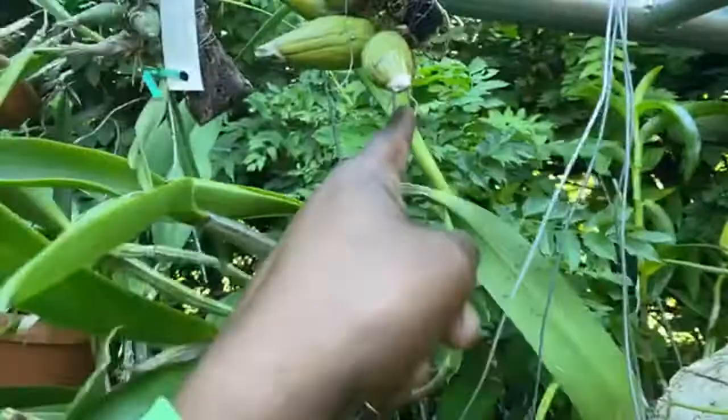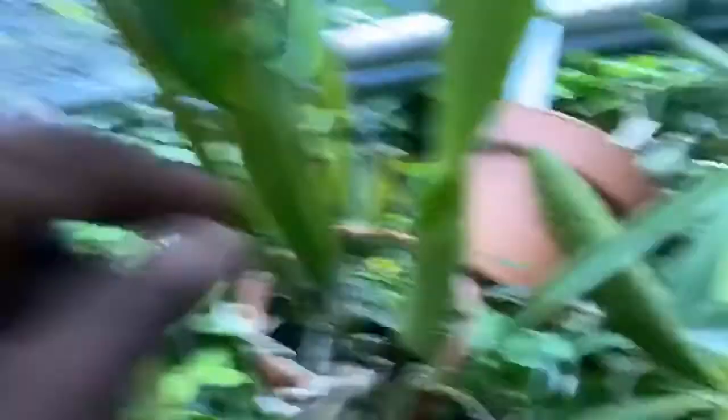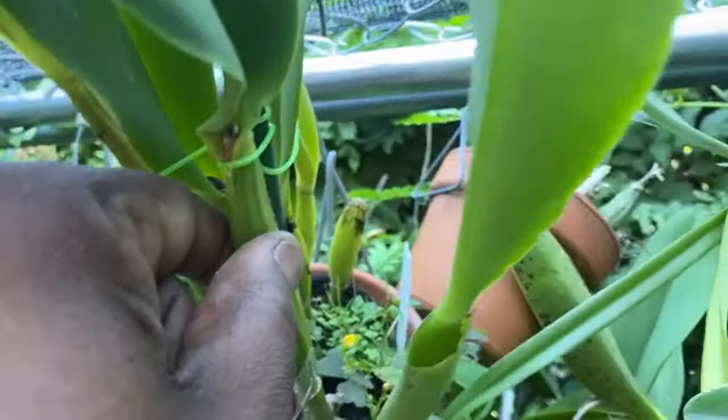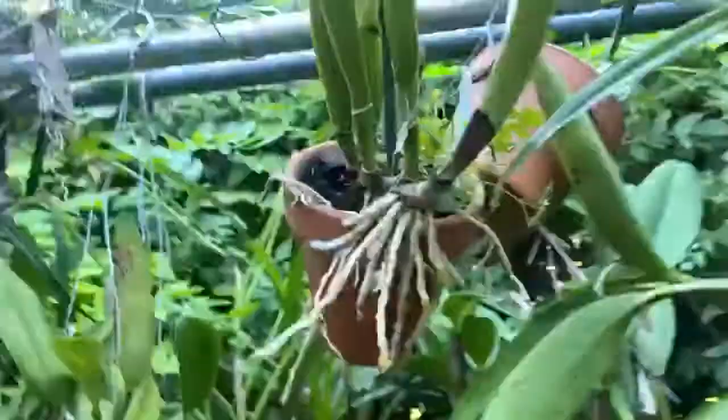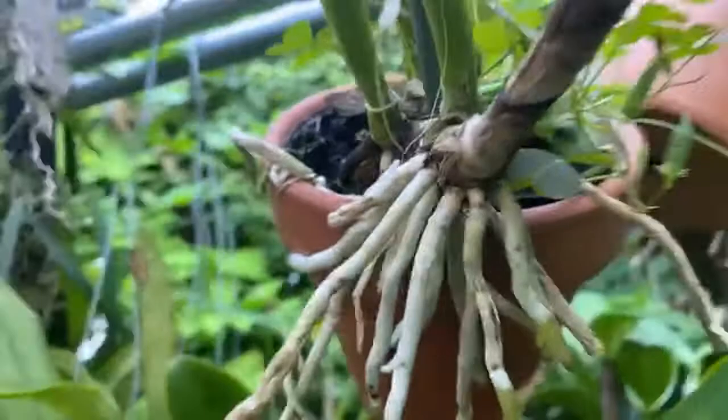Here's another Cattleya that still needs a repot. You can see it's just placed inside of that clay pot. I've had this about a year - it put up this growth last year and this growth just this summer. It still has a lot of nice roots growing down the pot, and it looks like it might try to put up another growth. I'm going to have to repot that for sure.